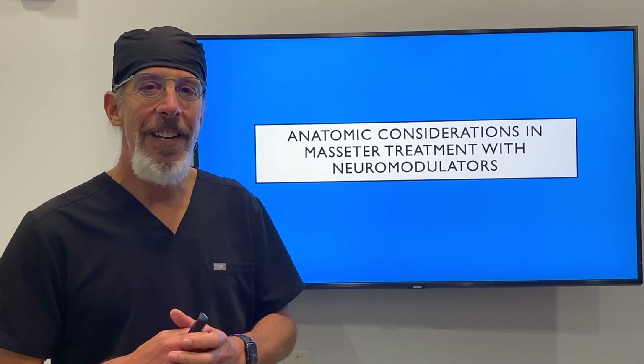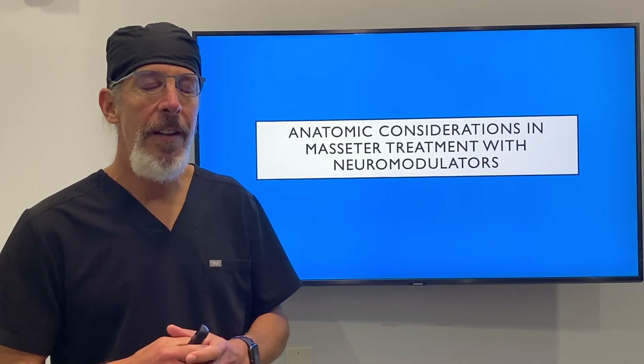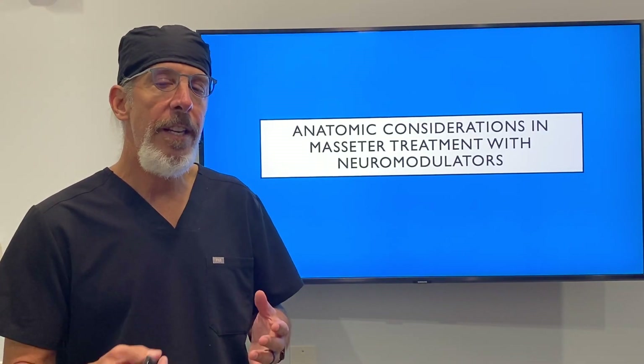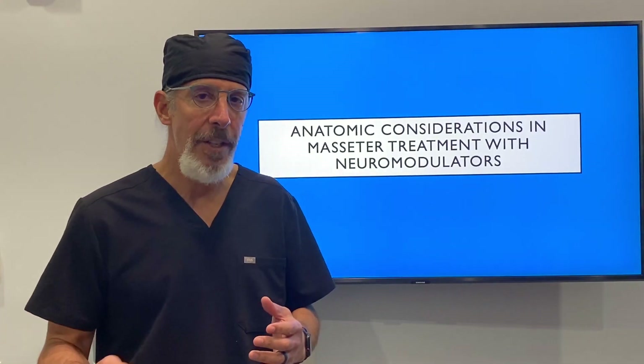Hi, it's Dr. Steve Weiner and today I'm going to talk to you about masseters. I'm going to talk to you about the anatomical considerations when you're injecting masseters with neuromodulators.